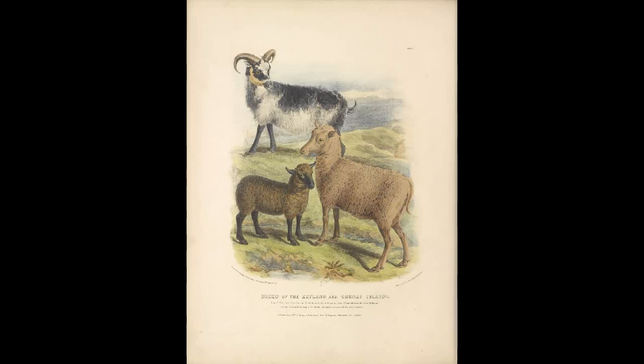Based on current genetic and archaeological evidence, it is likely that 9,000 years ago, sheep were domesticated in the Middle East and the Near East.